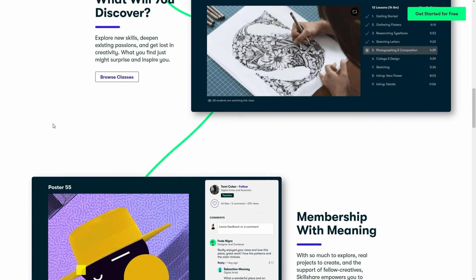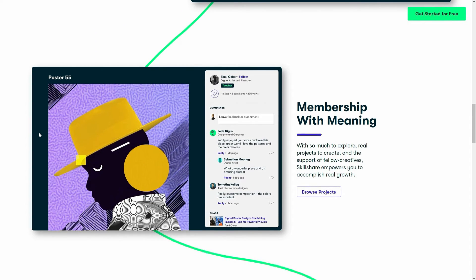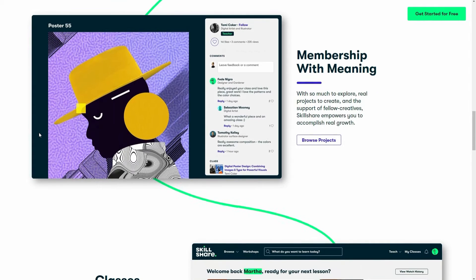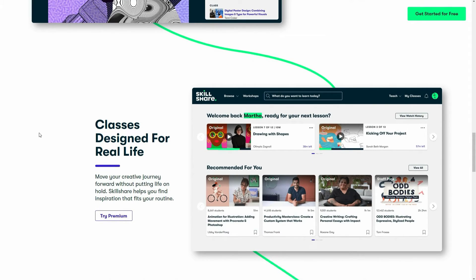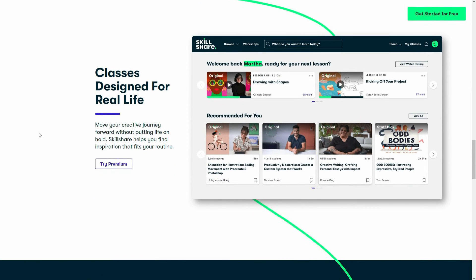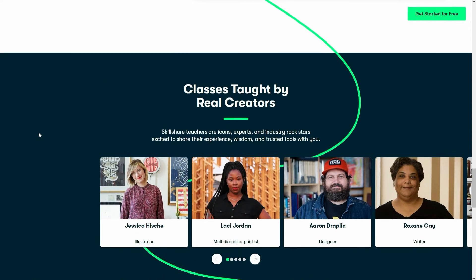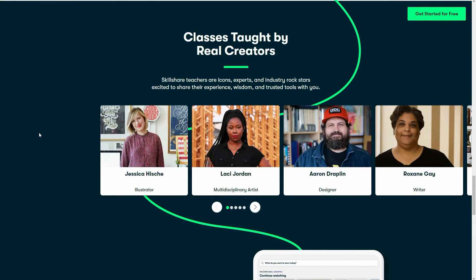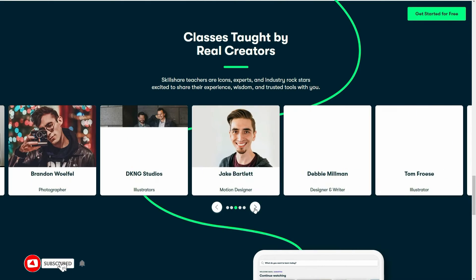Skillshare classes have three major moving parts: video lessons, a project, and community discussion. Each class includes 20–60 minutes of video, broken down into short 5-minute lessons. The practical project ensures hands-on experience — for instance, a social media class project might require students to promote their Instagram account, or a writing class might require students to draft a pitch.